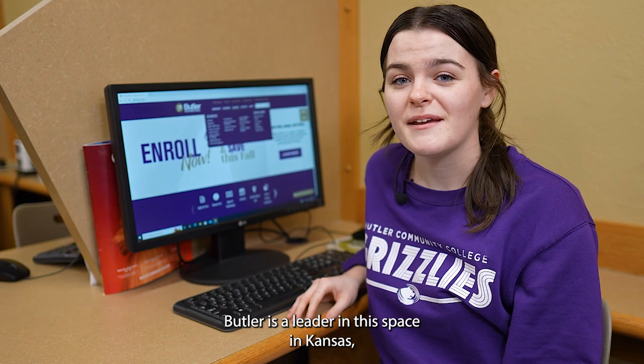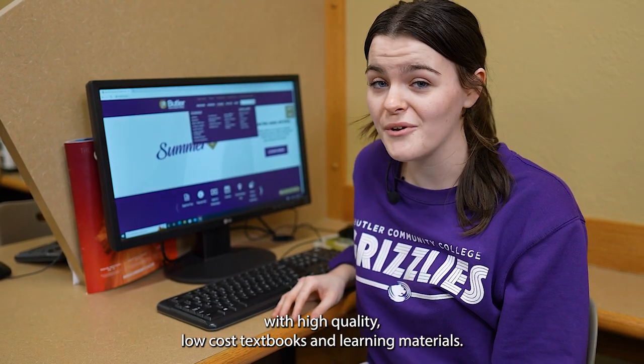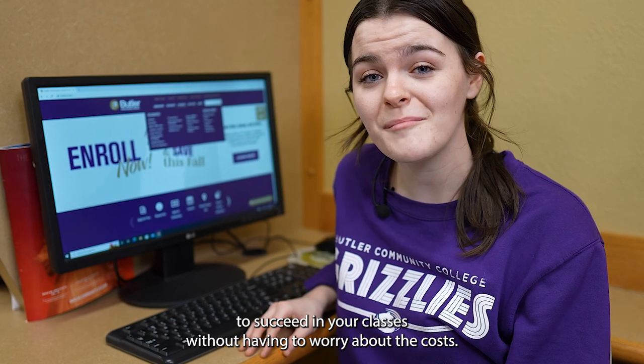Butler is a leader in this space in Kansas classes, and we're committed to providing our students with high-quality, low-cost textbooks and learning materials. This means that you'll have access to everything you need to succeed in your classes without having to worry about the cost.